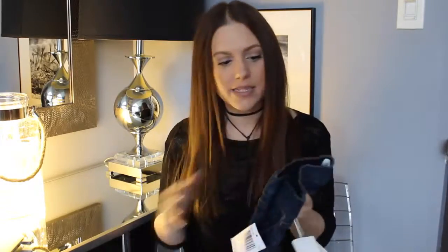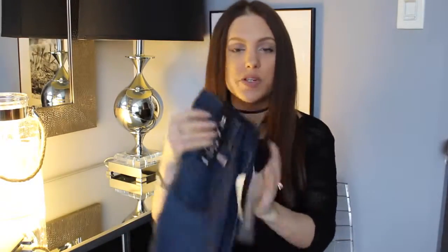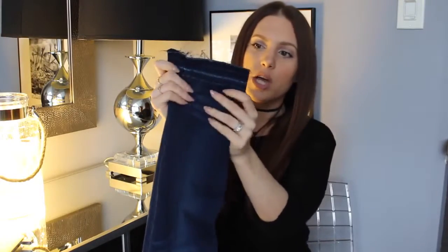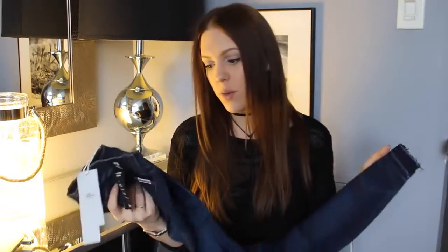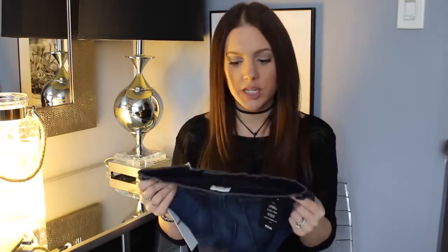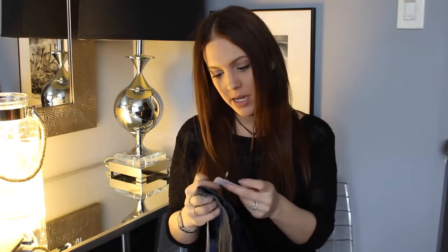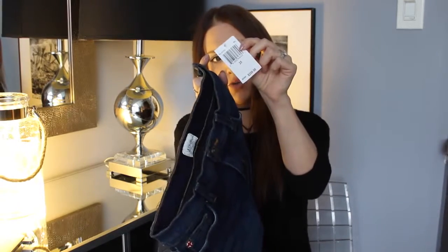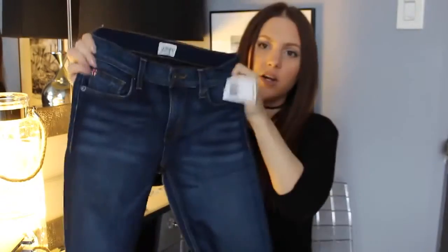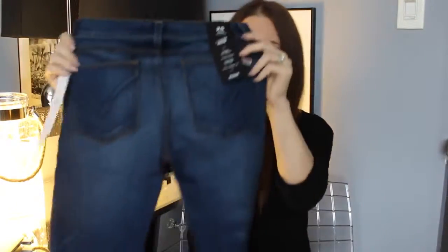I also picked up these jeans by Hudson. They're the Krista Crop Super Skinny. I already have these in the light wash, but I wanted a darker wash, and the unfinished hem shows so much more on the dark wash. On me, these are not cropped — I am really short, 5'2", so these are the perfect length, like a full-length jean on me. I got mine in a size 25, and they were $209 retail. They're the Hudson Krista Crop Super Skinny, and they're super stretchy, so they're really comfortable jeans. I was leaving the tag on so I could show them to you guys.